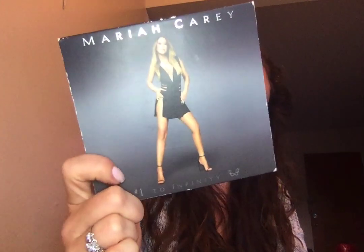I got a CD — I've never seen that before. This is Mariah Carey, 'Number 1's to Infinity.' I wonder if this is like a greatest hits or what the deal is. I was never very into Mariah Carey, but I think she has a beautiful voice.